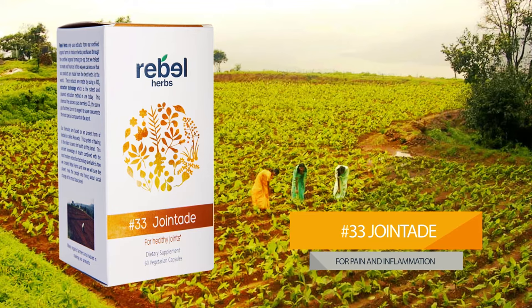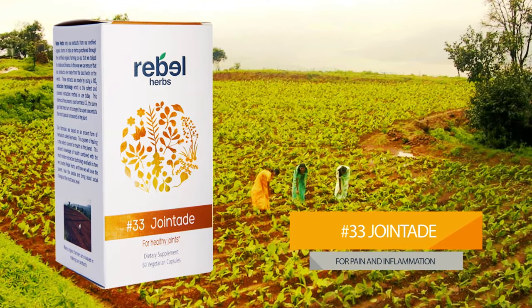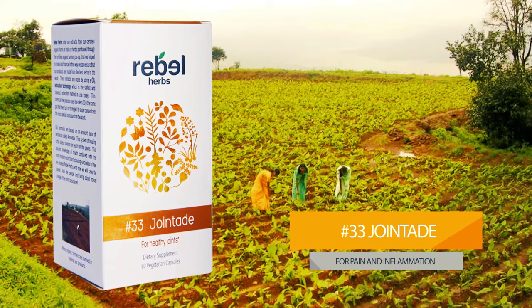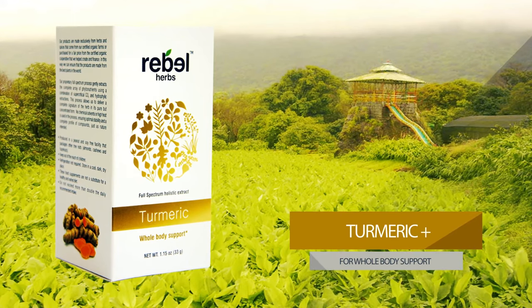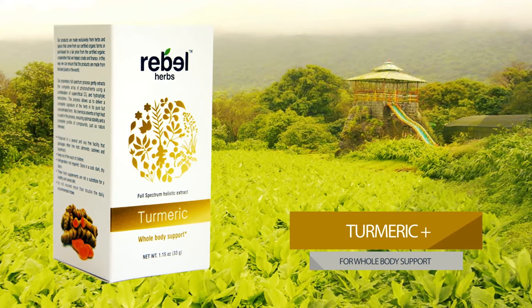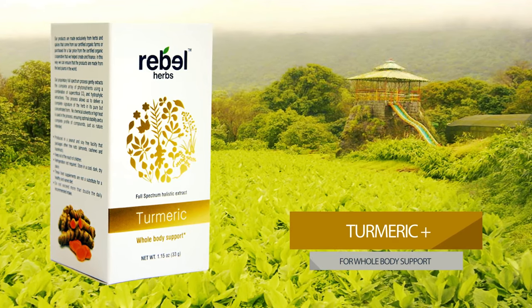Number 33, Joint-Aid. This combination of Ayurvedic herbs is formulated to help maintain a normal pain and inflammation response throughout the body. Turmeric Plus — Curcuma Longa Extract has been used traditionally in Ayurveda for whole body support. This formula includes Piper Nigrum Extract for added bioavailability.